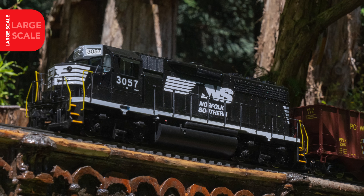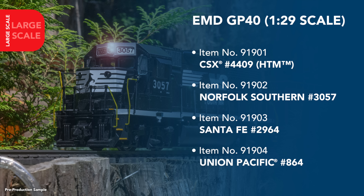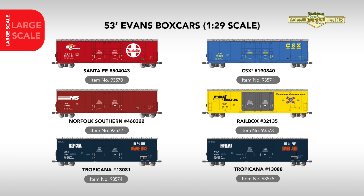Moving to large scale, another product we've received a lot of requests for is the 1:29 scale GP40. We're happy to announce that this popular modern road switcher will indeed be arriving in our line. While features are still being finalized, we anticipate the model having much the same functionality as our large-scale Dash 9, which arrives to stores this fall. Paint schemes for the GP40 will include CSX, Norfolk Southern, Santa Fe, and Union Pacific.